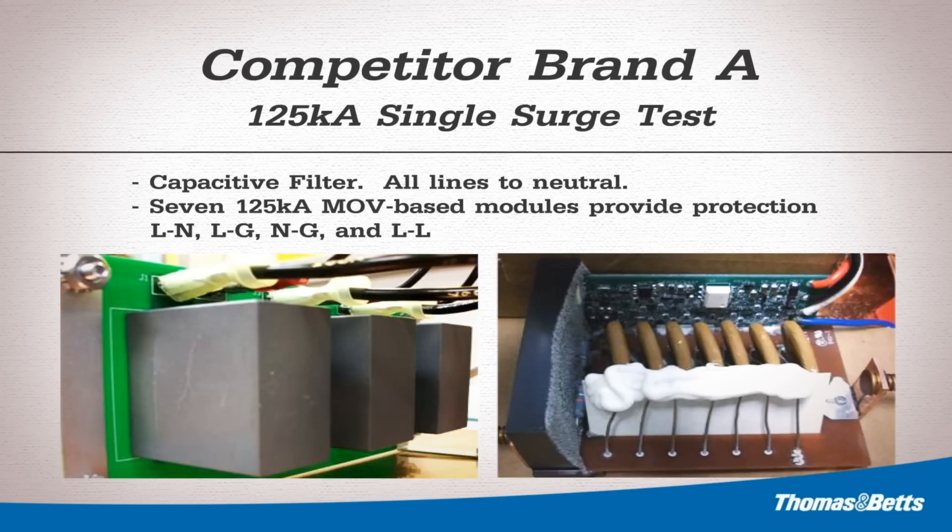Here is a glimpse at the inside construction of the model being evaluated. The inside of the unit revealed seven modules, one per mode of protection, each claiming 125,000 amps of surge protection.